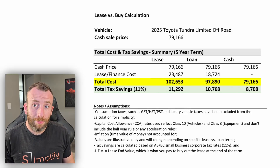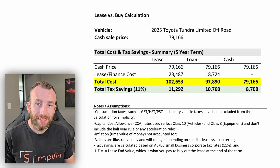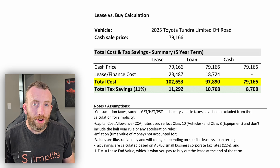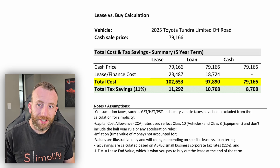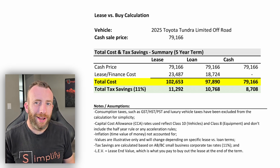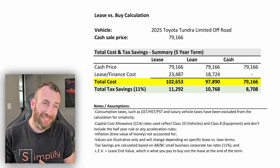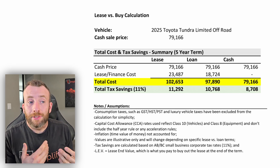If you look at the summary, you'll see that in this case leasing is the most expensive option. Under a five-year term, you'll pay close to $103,000 if you lease, versus around $98,000 if you buy with a loan, versus around $79,000 if you just pay cash. So if you have the cash and nothing better to do with it, you might as well pay cash.